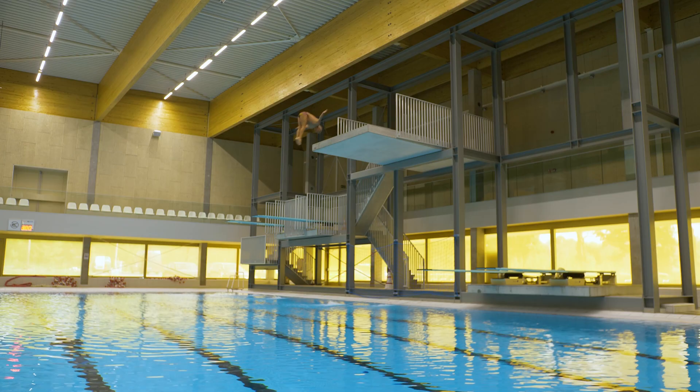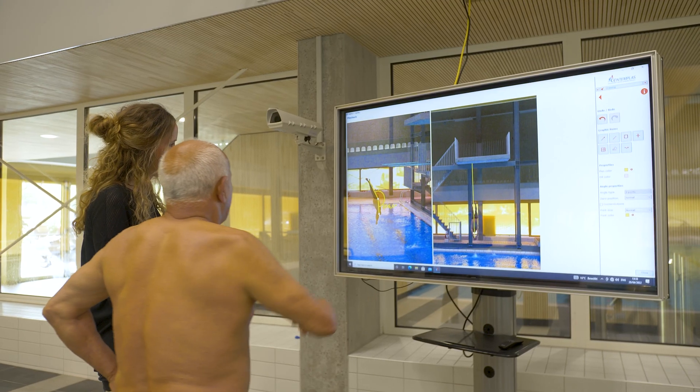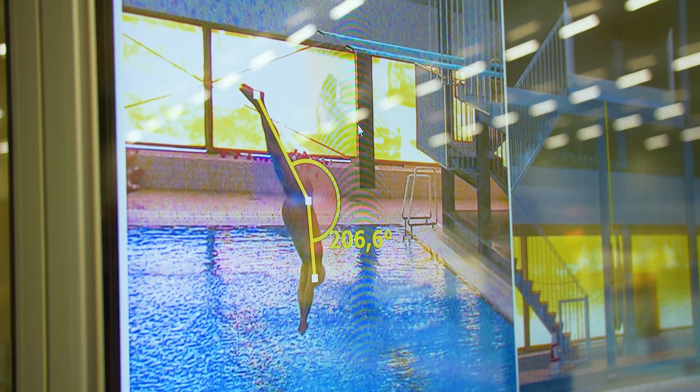First and foremost, it was a very nice collaboration. We are looking forward to using all the equipment — the software also looks very promising. We think all our athletes — swimmers, divers, and water polo players — will improve by analyzing with all of the sports equipment.